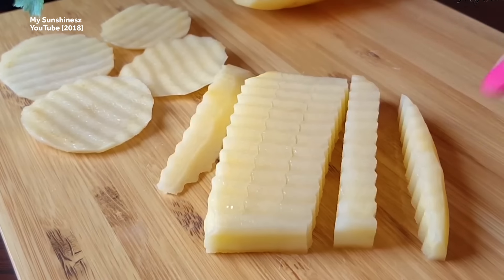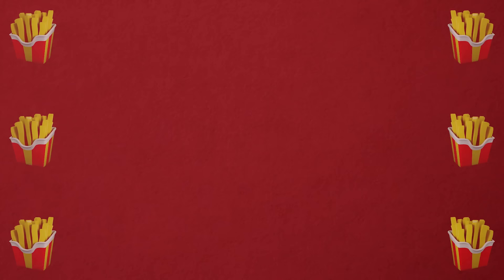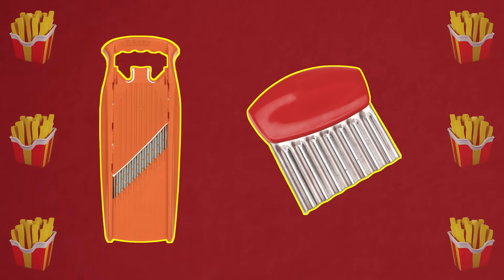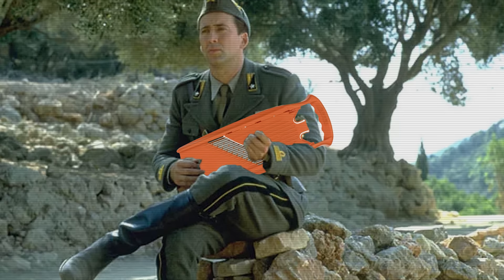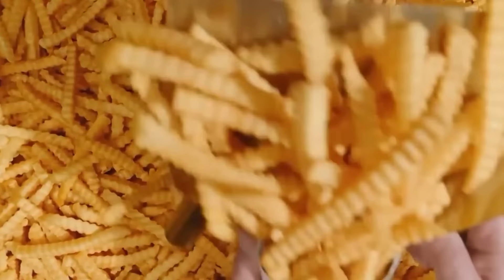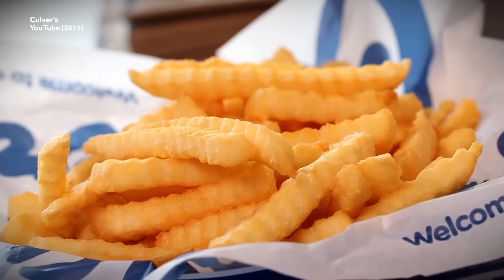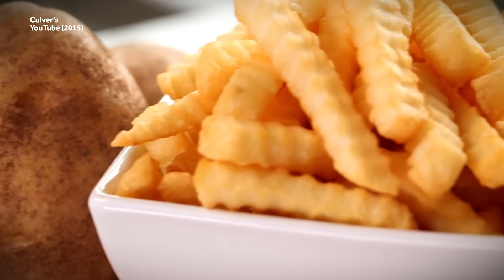Crinkle cut fries are made with a special blade called a crinkle cutter — hey, sometimes things are easy. This type of blade can be found on a crinkle cut knife or a mandolin, the slicing tool, not the musical instrument belonging to Captain Corelli. The fry itself, which is in some ways the french fry cousin of a ruffled potato chip, is mostly defined by its easily recognizable wave patterns or crinkles.